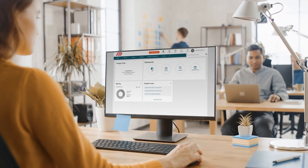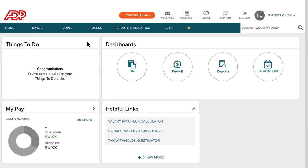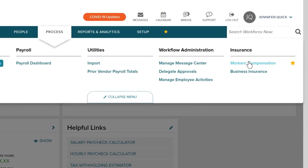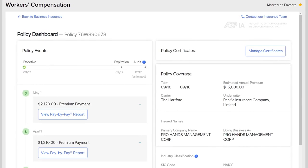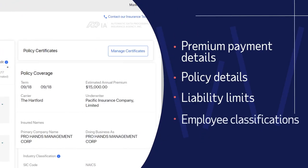With a workers' compensation policy brokered through ADPIA, paired with ADP's Pay-by-Pay Premium Payment Program, you can manage your policy directly from your ADP payroll system. In addition, your business will receive convenient 24-7 access to key policy and payment details.